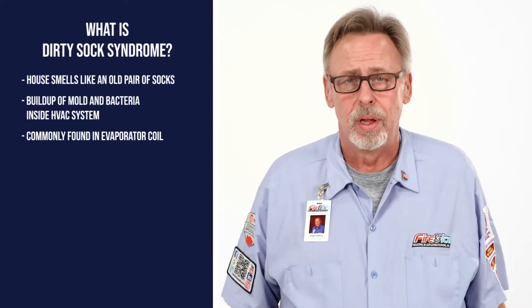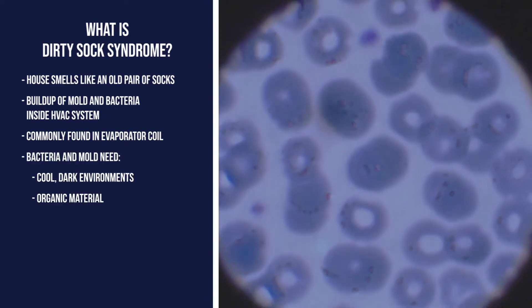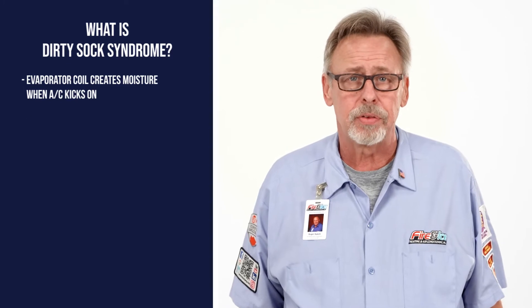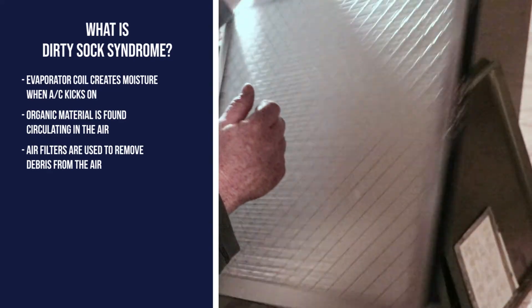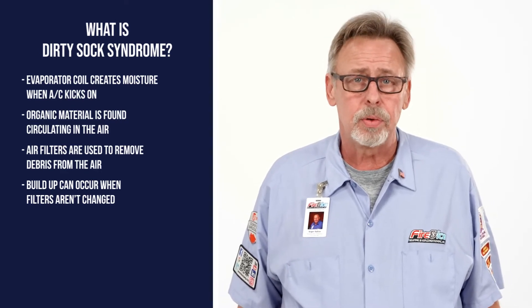Why the evaporator coil? Well, it's the perfect place for bacteria and mold to grow. Bacteria and mold love cool, dark environments and need organic material and moisture to grow. Your evaporator coil creates moisture every time your AC kicks on. As for organic material, there's plenty of it circulating in the air. Generally, your air filter does a good job of keeping it in check, but if a filter goes too long without being changed, dirt and debris can build up and circulate throughout the rest of the system.